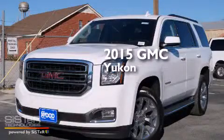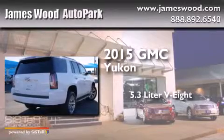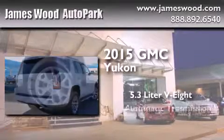This is a brand new 2015 GMC Yukon. It features a 5.3-liter, eight-cylinder engine and an automatic transmission.